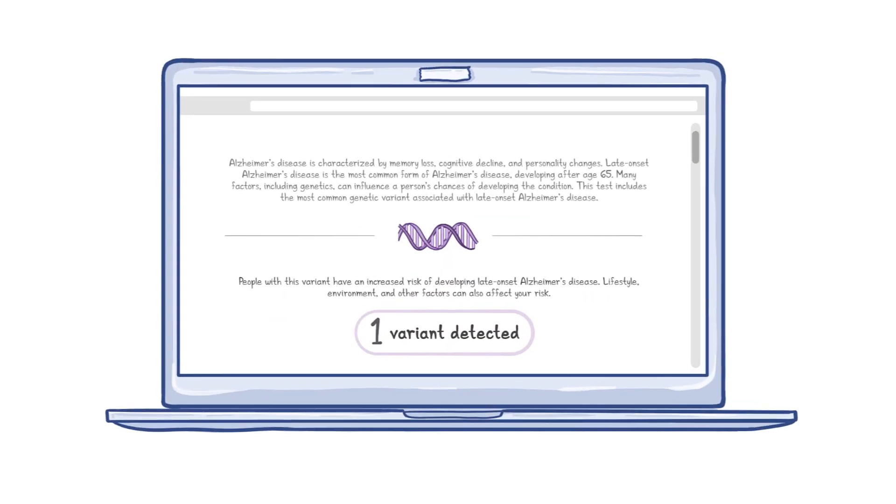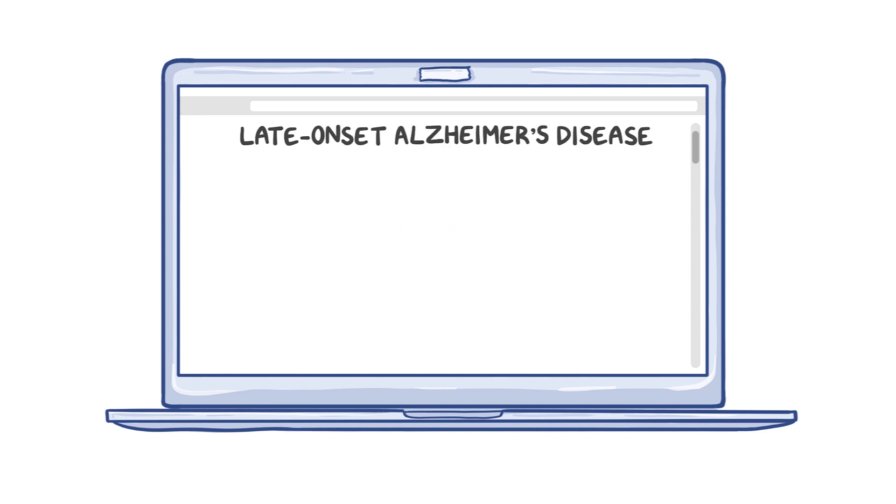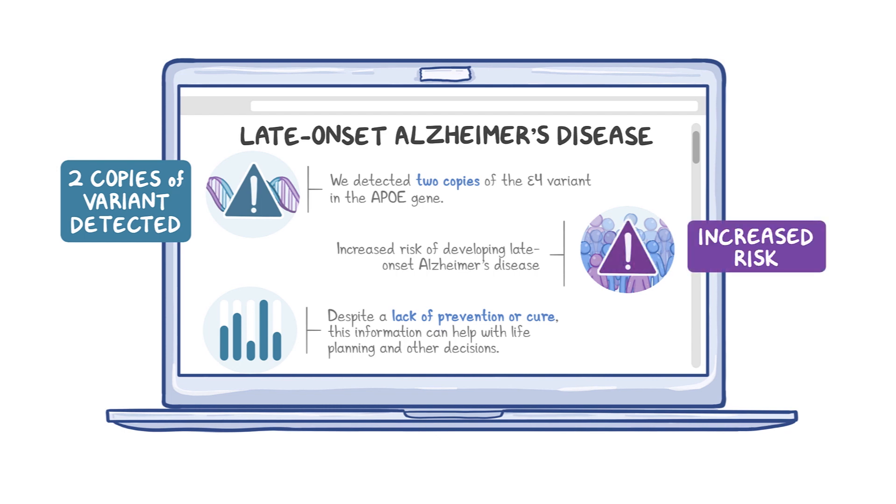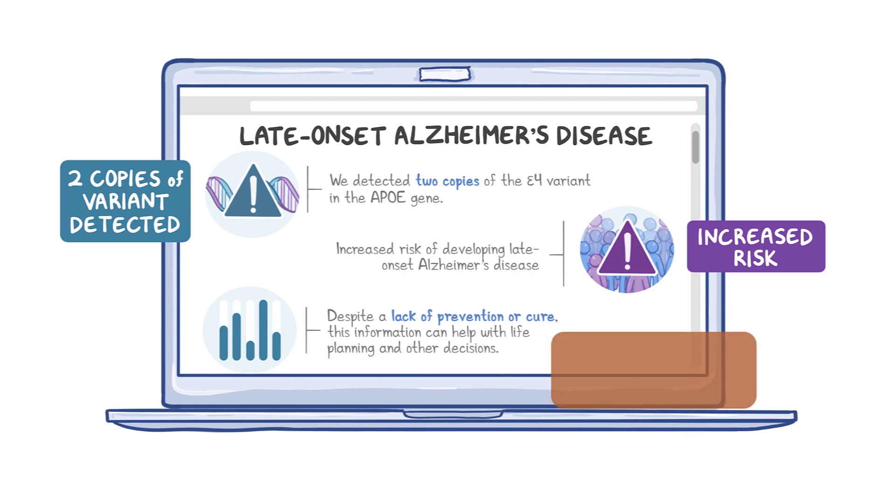In another example, a DTC test includes a common genetic variant associated with late-onset Alzheimer's disease. The results show two copies of this variant, E4, in the APOE gene. The result interpretation is an increased risk of developing late-onset Alzheimer's disease. Despite a lack of prevention or cure, some seek this information to help with life planning and other decisions. Results like this with limited clinical utility can still have a high personal value or personal utility.